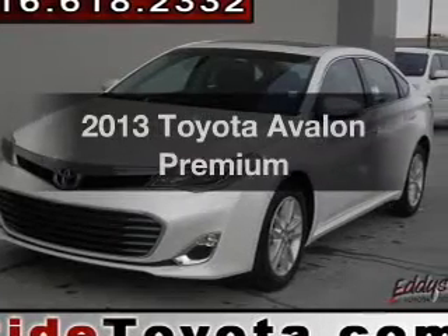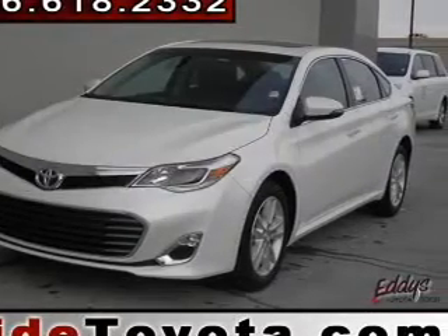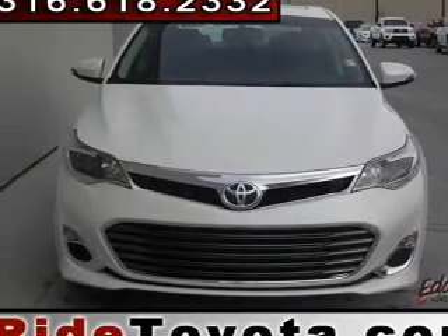Get noticed in this 2013 Toyota Avalon. If you're looking for a first-rate auto, this one could be yours today.